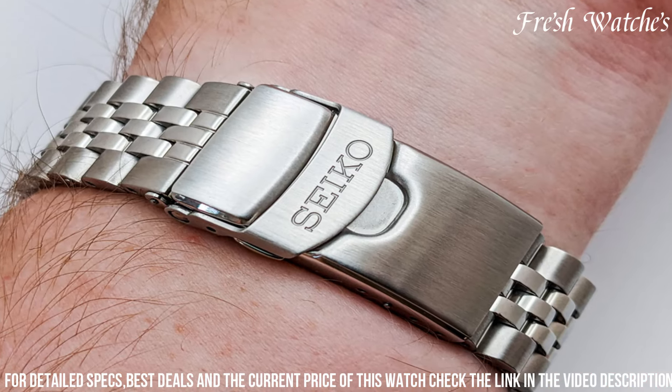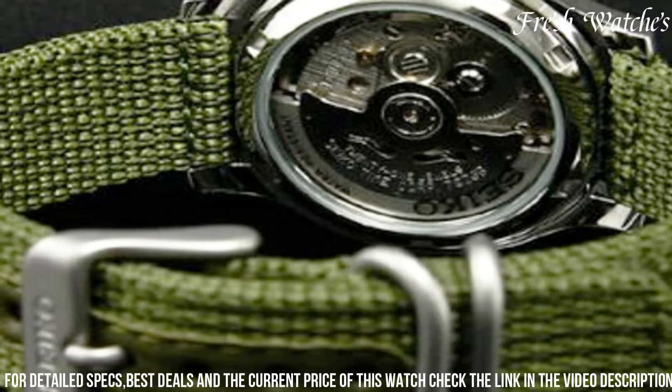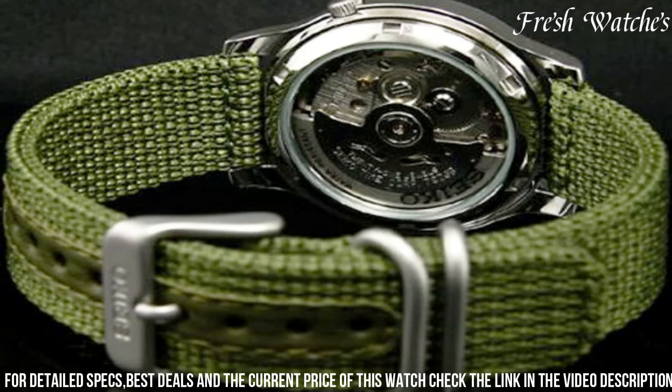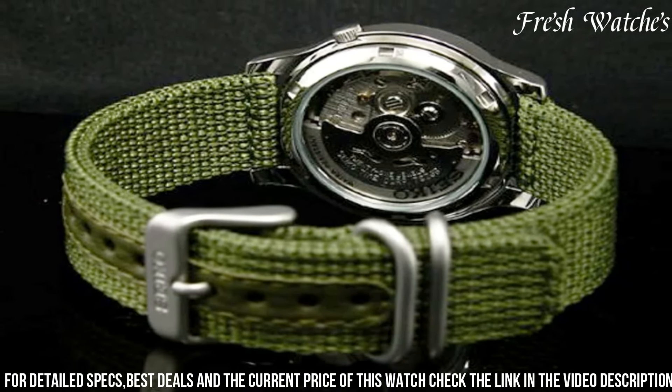Water resistance and shock resistance make it ideal for outdoor pursuits. With its blend of functionality and military-inspired design, the Seiko 5 Military Field Watch is a reliable companion for the urban explorer or the outdoor enthusiast, embodying Seiko's commitment to performance, durability, and style.